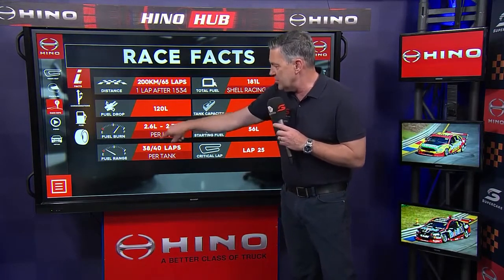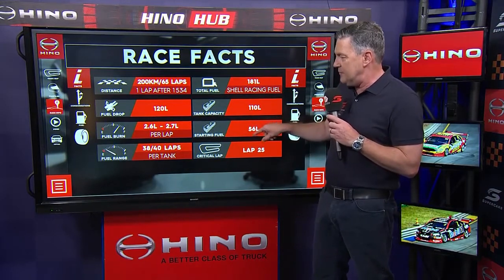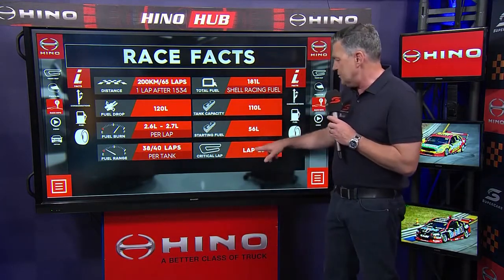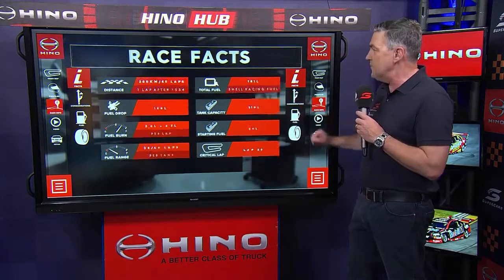We're having a hedge here: 26 to 27 litres per lap. Therefore starting around about 56 litres, the range off the line to begin with will give you about 38 laps, and a clean full tank will give you around about 40 laps. The critical lap where you can fuel up and get to the end is lap number 25 today.